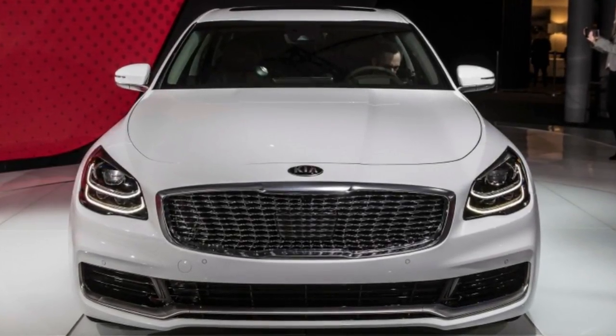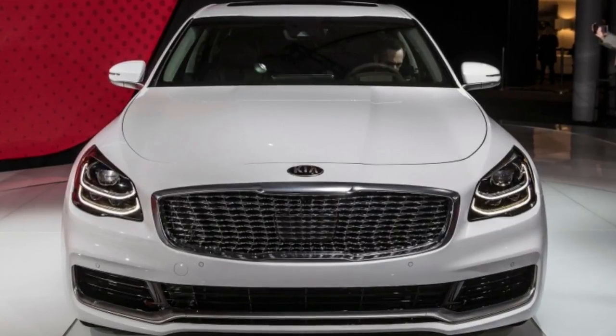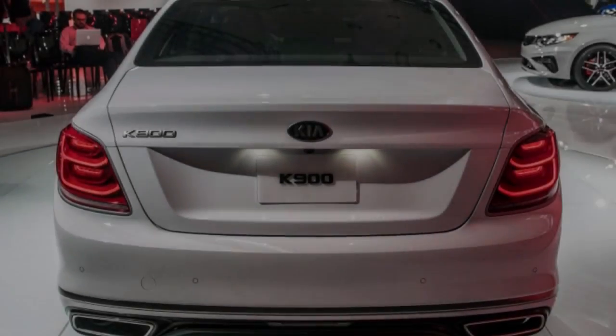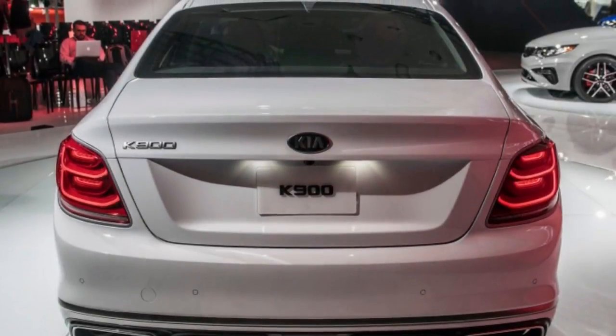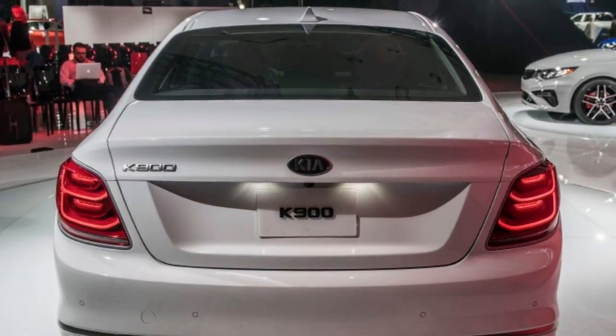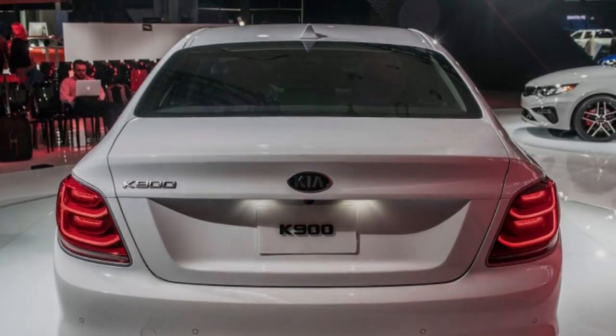The V6 is the sole engine choice, and the K900 has torque-vectoring all-wheel drive as standard. The previous-generation car was rear-wheel drive, and the Stinger has rear-drive variants, but for the new K900 it's AWD across the board. The system can distribute up to 50% of power to the front and as much as 80% to the rear.